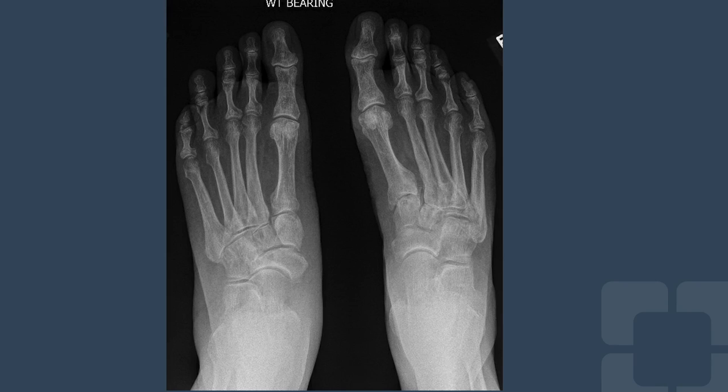On exam, he had no deformity, but focal pain over the navicular, with pain with inversion and eversion of the foot.